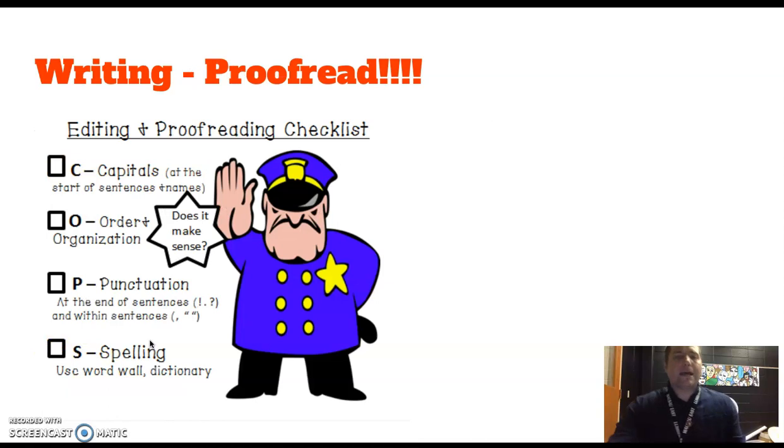When you're done writing either the essay or the letter, make sure you do COPS. Watch for capital letters — the letter 'I' is a word, make sure you capitalize it. Capitalize names, places like Wausau, and titles of books or movies. For Organization, read back through it and ask, 'Does this make sense?' Make changes if it doesn't. For Punctuation, make sure you put a period at the end of your sentences — or at least an exclamation point or question mark. Every sentence has to end with one of those. Inside sentences, commas or quotation marks can be used. Finally, check for Spelling — make sure you're using the right word, knowing the difference between homophones like 'their,' 'there,' and similar pairs. Do your best to spell words correctly.